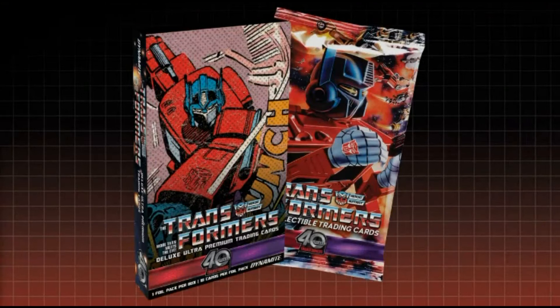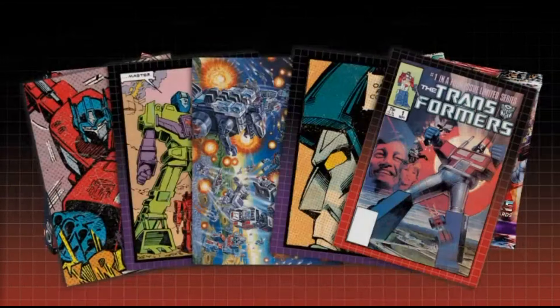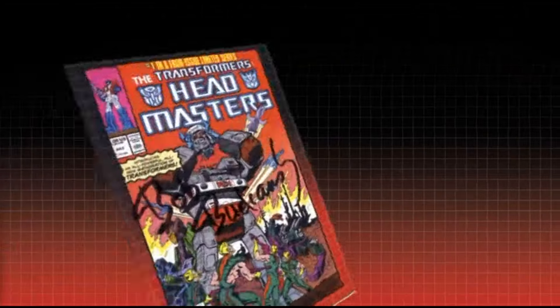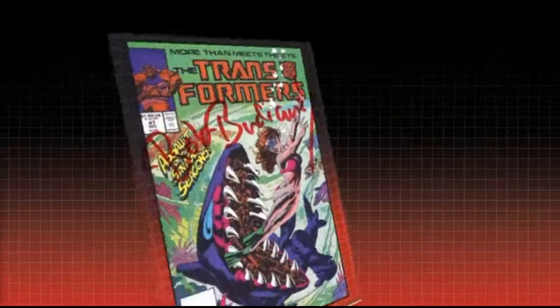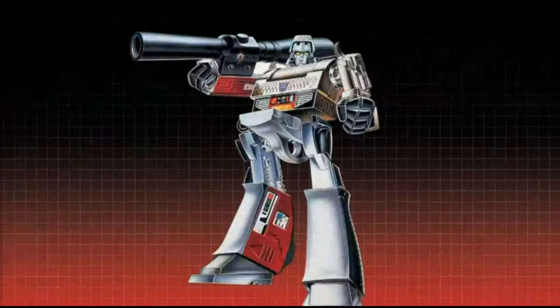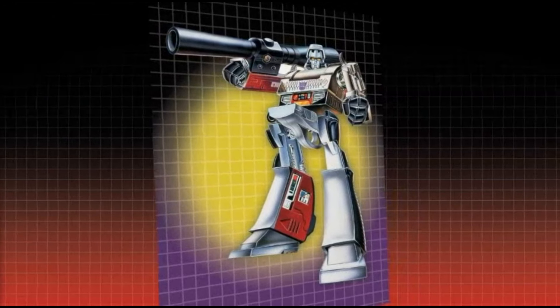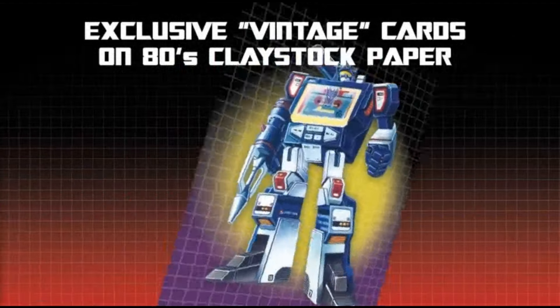You can get special super limited deluxe card packs or boxes of traditional card packs or even extremely limited collectible subsets that are going to be impossible to buy. We have autographed cards by voice actors and one of the original architects of the Transformers comics, Bob Budiansky, that are incredible collectibles. Check out all the amazing options on Kickstarter and help us unlock stretch goals exclusive to Transformers collectors.